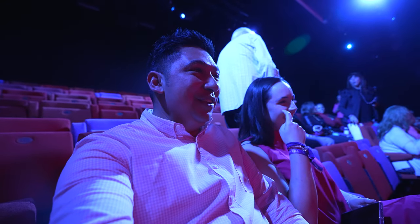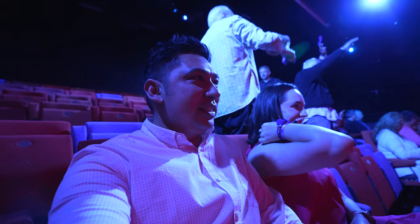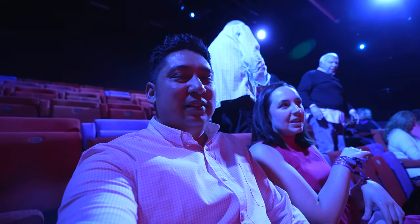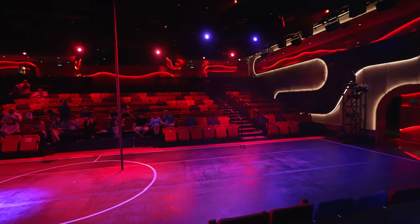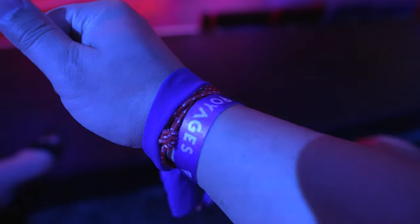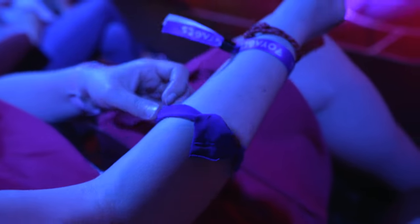We're in! They scanned the wristbands and said we were good to go. This venue kind of reminds me of an ice skating rink, but it's an acrobatic show. We're also Team Blue — they gave us colored bands when we entered, red and blue. Now we have all these bands on our arms!